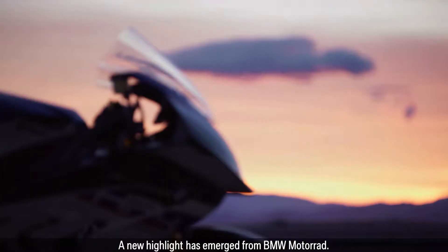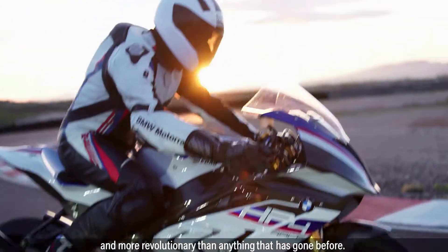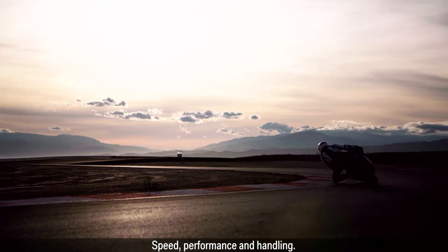A new highlight has emerged from BMW Motorrad. The new BMW HP4 Race is lighter, faster, more powerful and more revolutionary than anything that has gone before. The first test demonstrates its extreme credentials — speed, performance and handling.